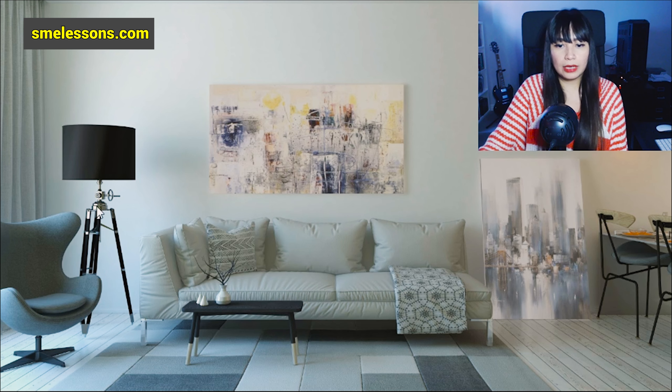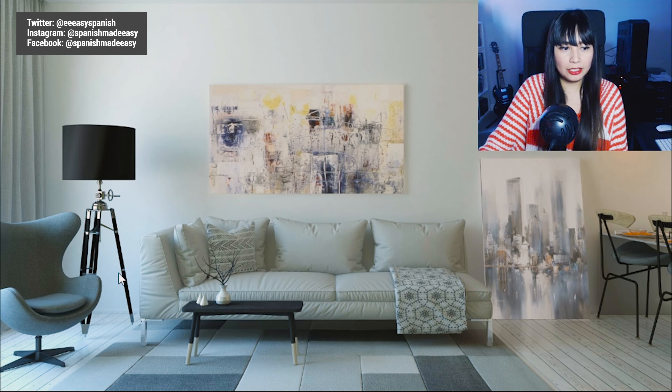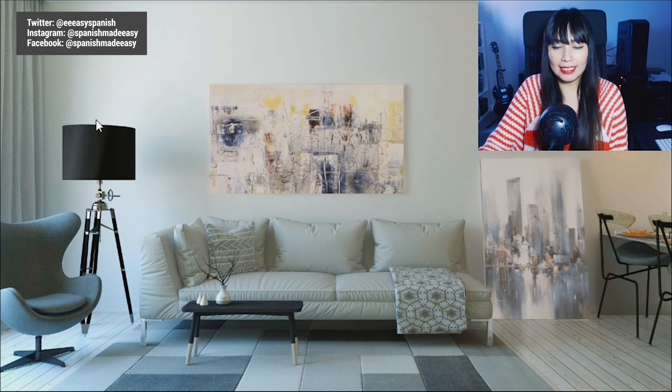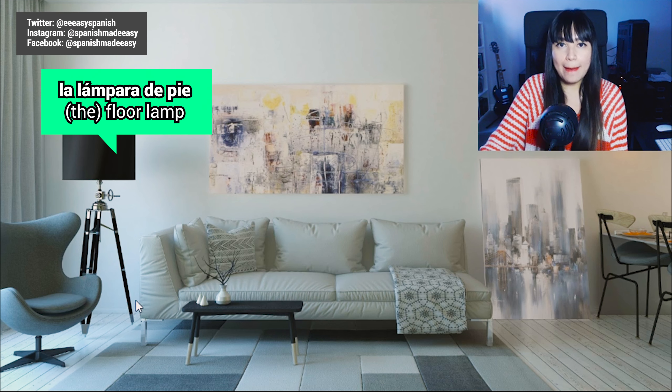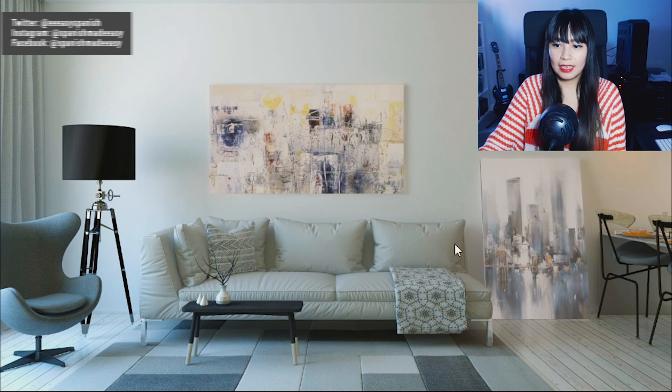We can also see a little armchair here. Armchair in Spanish is 'el sillón.' Also, we can see that there is a floor lamp. Floor lamp in Spanish is 'la lámpara de pie.' La lámpara de pie — floor lamp.